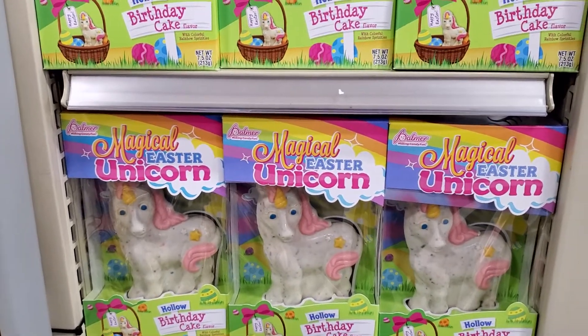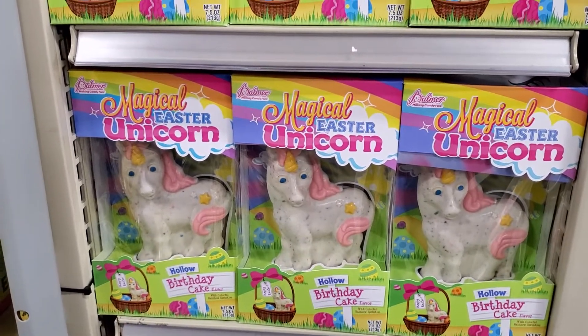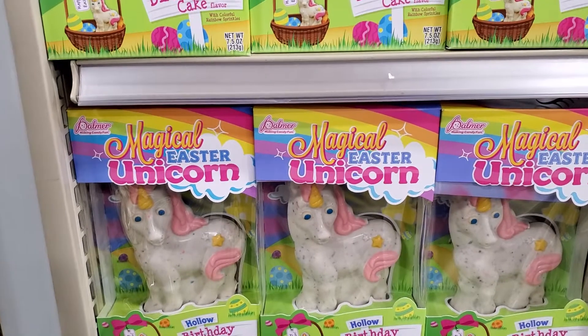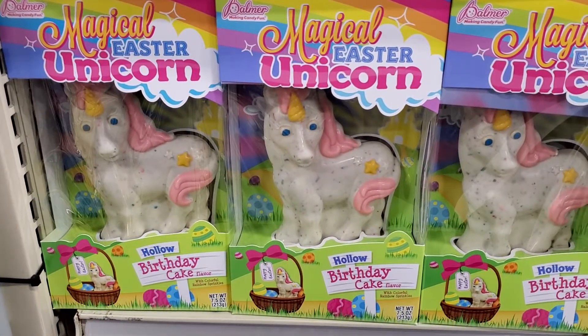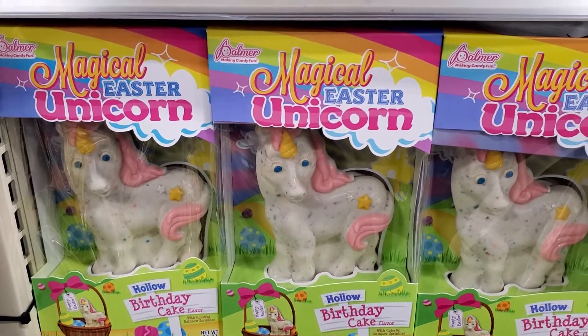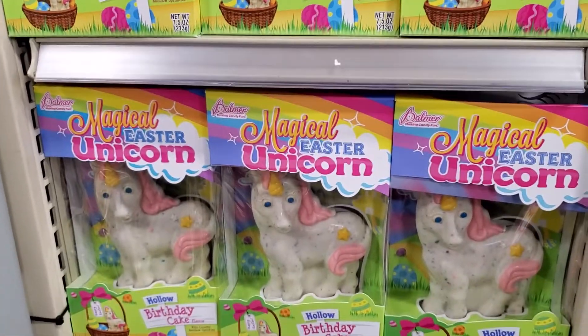Like and subscribe, make a comment below if you're going to do Easter baskets or shop for Easter stuff. This is a magical Easter unicorn at ALDI — I know not everybody has ALDI, but it's $4.29.